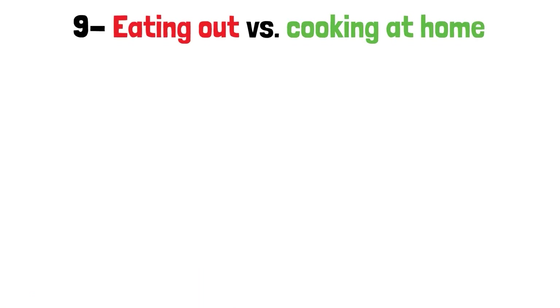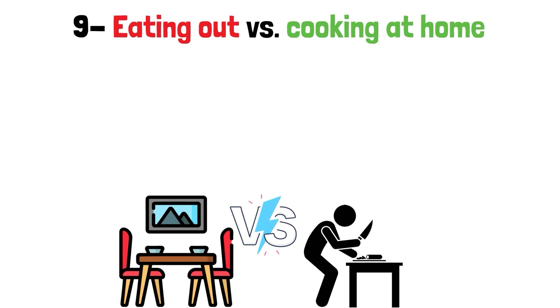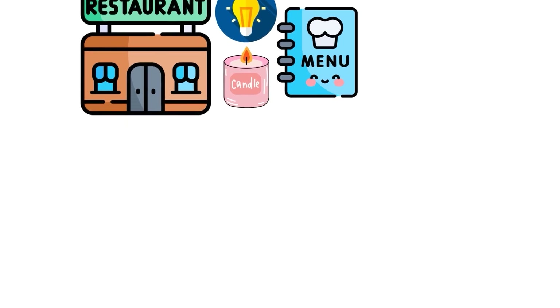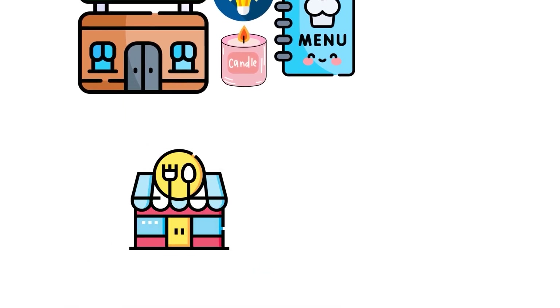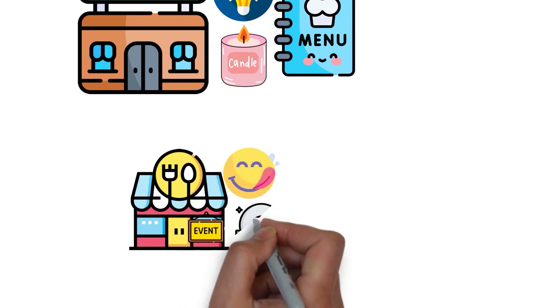Step 9: Eating Out vs. Cooking at Home. It's time to see dining out vs. eating in go head-to-head in a battle that might change the way you think about dinner plans. Imagine a restaurant with dim lighting, soft candles, and a menu full of tasty treats. Going out to eat is about more than just the food — it's an event, a trip that takes you away from the daily grind.